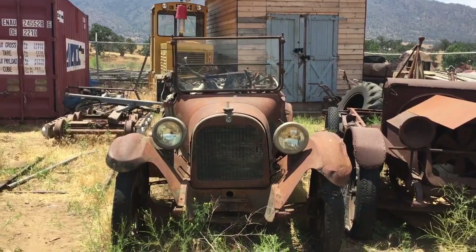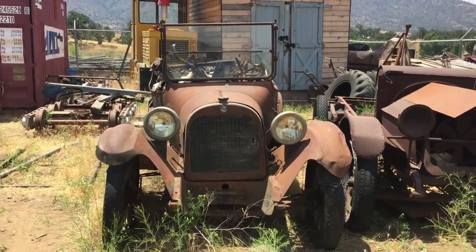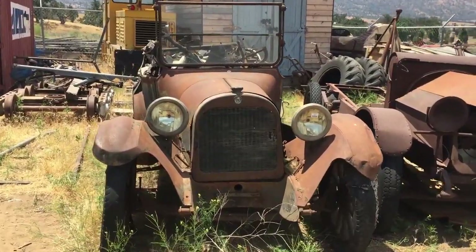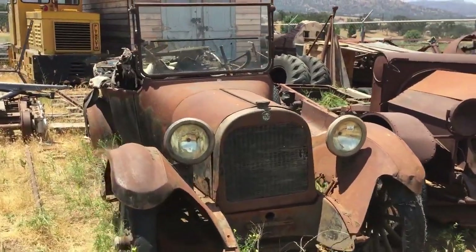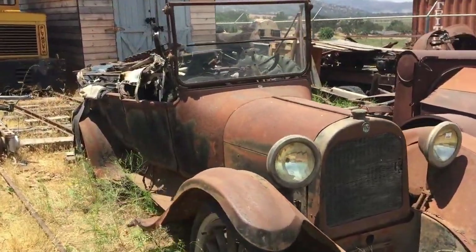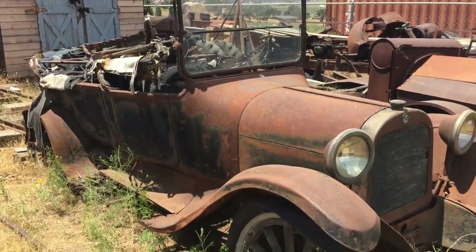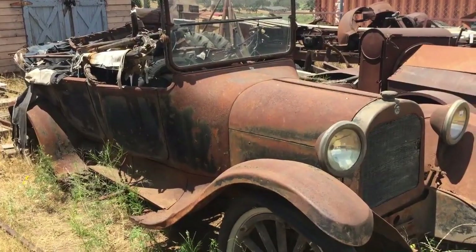Here's the Dodge we plan to take on our trip. It's a 1918 Dodge touring car. I bought it a couple years ago at an auction and didn't do anything with it — I just left it sitting around, and this is the way it is.